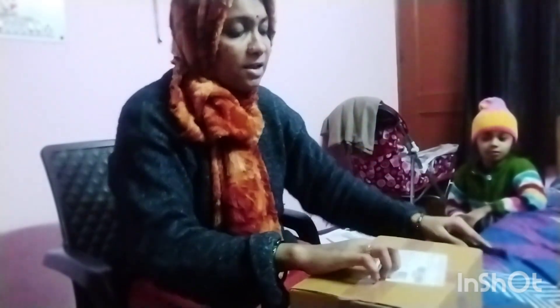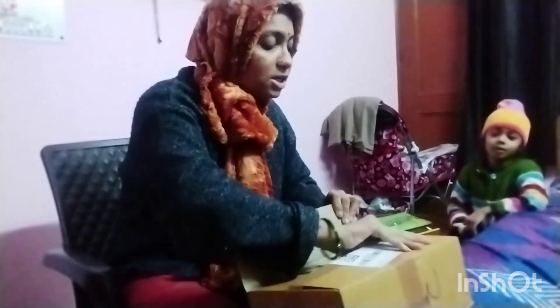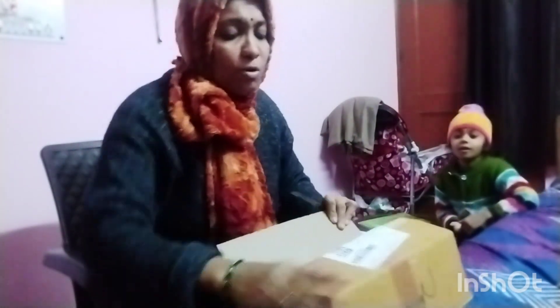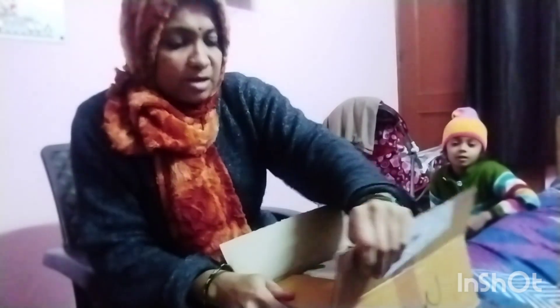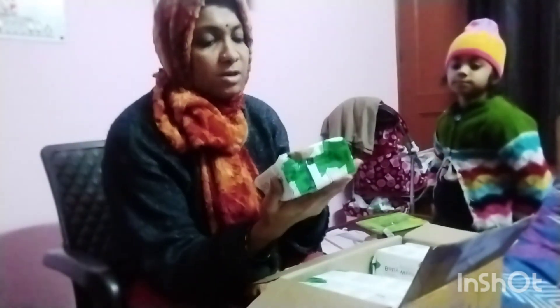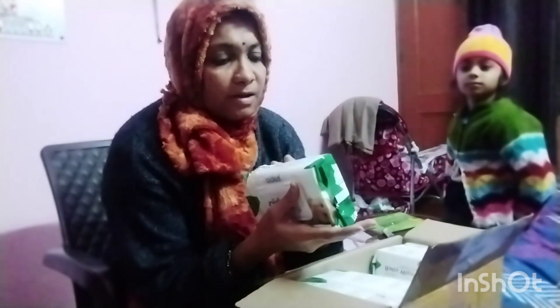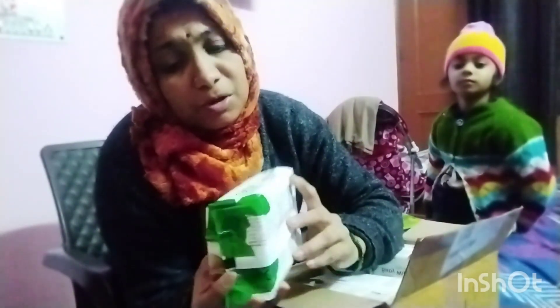I am going to unbox it. The quality is very good. I am going to give you a pack of 6. The total quantity of vibes is 480, with 50 vibes in each. You can see baby bed towels. This is novel premium tissues.